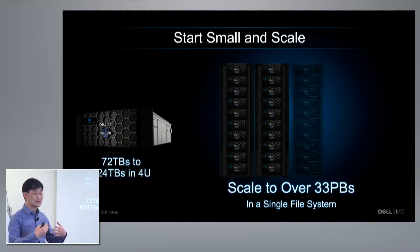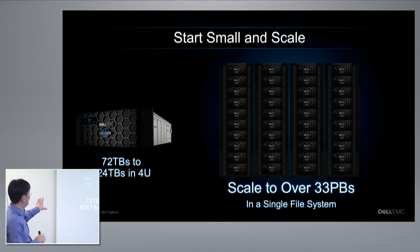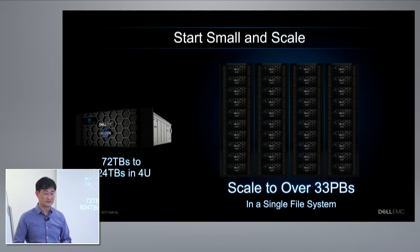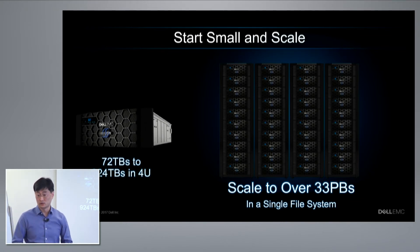To give you some examples of what this scalability delivers: when you think about capacities, a 4U chassis with four nodes can be as small as 72 terabytes raw and as large as 924 terabytes in a 4U. I know it seems mind-boggling that you'd want almost a petabyte of raw capacity in a 4U chassis — but we actually have customers demanding that today. And we start with 75% usable, so you get quite a lot of usable space to begin with.